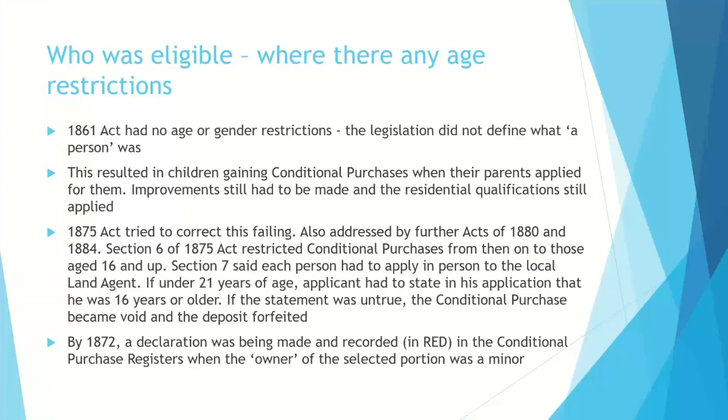One problem with the 1861 Act was there were no age or gender restrictions — the legislation did not define what a person was. As a result, children obtained conditional purchases when their parents applied for them. The 1875 Act said it could only be done by people 16 and up, and every applicant had to apply in person to the local land agent. If the person applying was under 21, they had to state their age in the application, and if that statement was untrue, the conditional purchase became void and the deposit was forfeited.